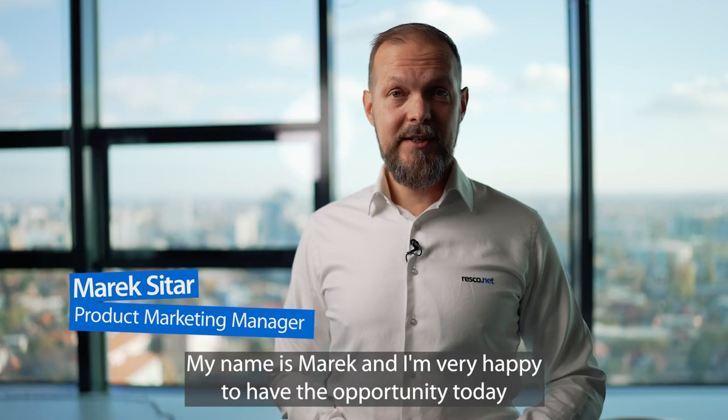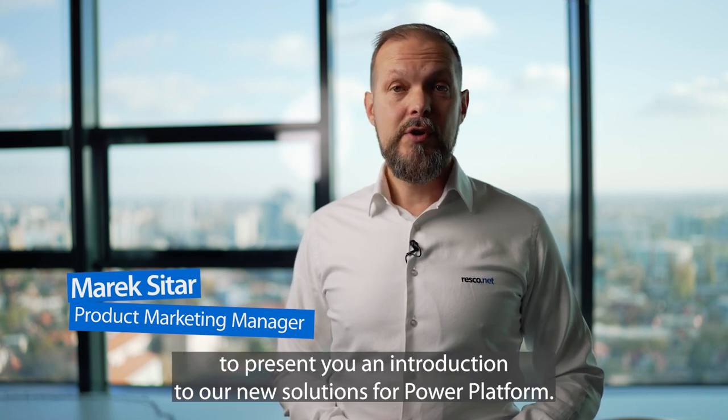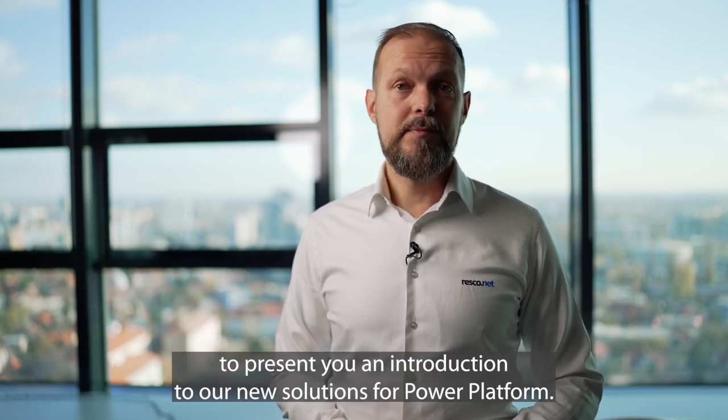Hello everyone, my name is Marek and I'm very happy to have the opportunity today to present you an introduction to our new solutions for Power Platform.